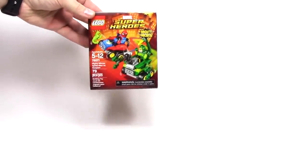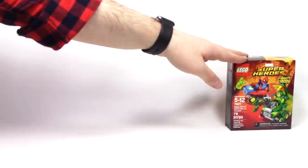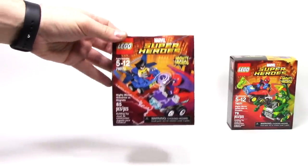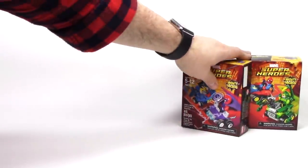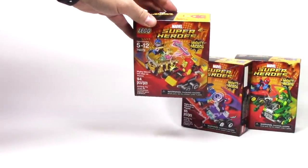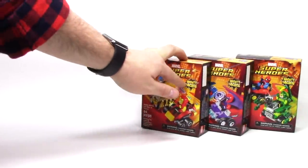I was also able to find all of the brand new Mighty Micros. So here we've got Spider-Man vs. Scorpion. Next up we've got Wolverine vs. Magneto, and I really like that Magneto's car is a giant magnet. And finally the one I was probably looking forward to the most — we have Iron Man vs. Thanos. And I love Thanos' Infinity Gauntlet car.